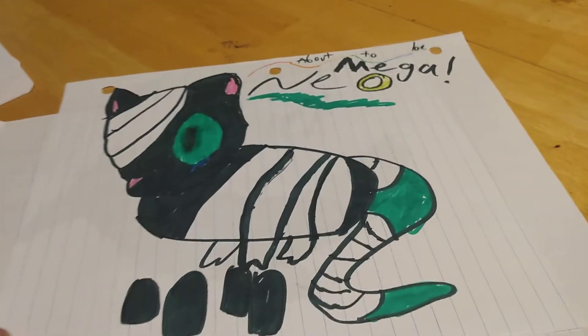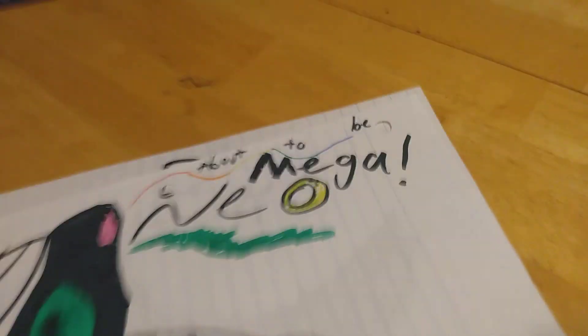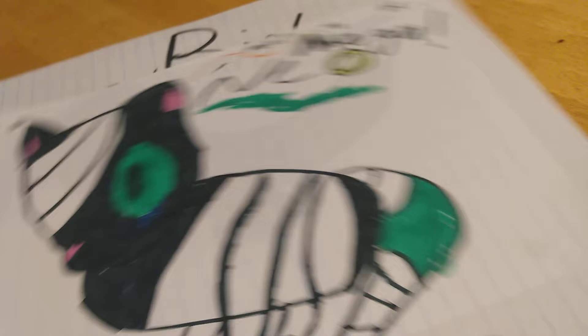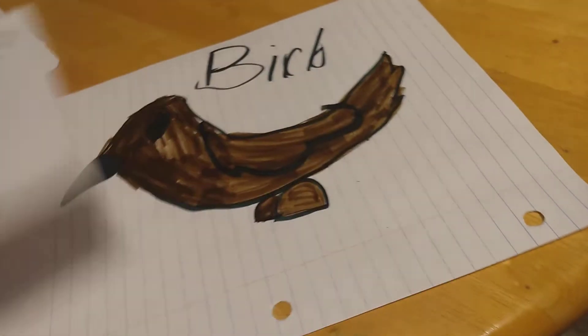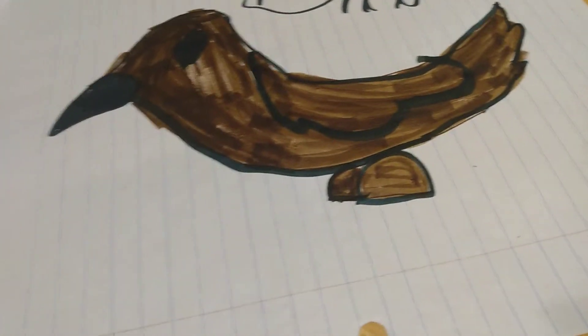This is Neo. He's about to be mega, and he's crying because he's hurt. Can't really see the tears that good. Then we have Burb. That's it.